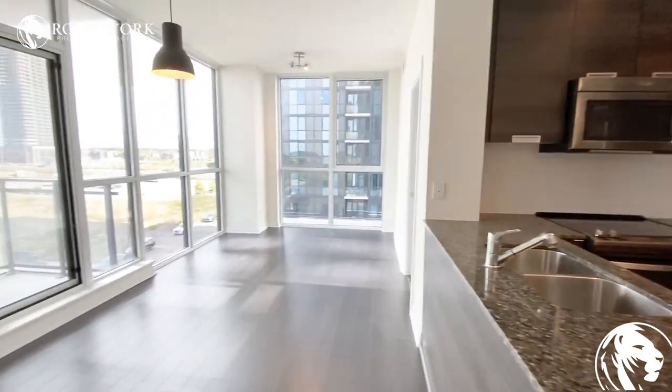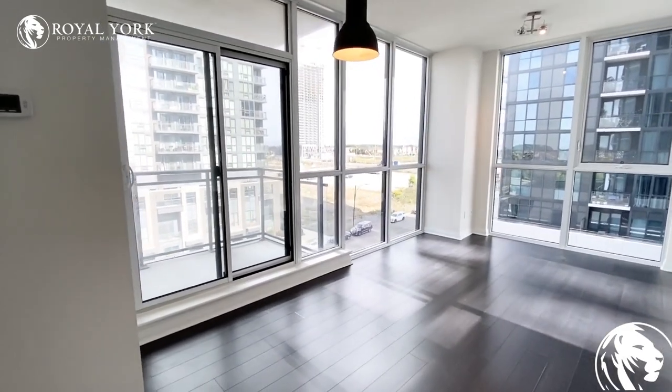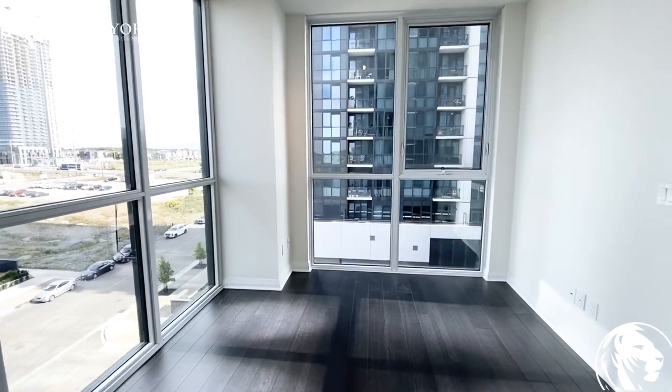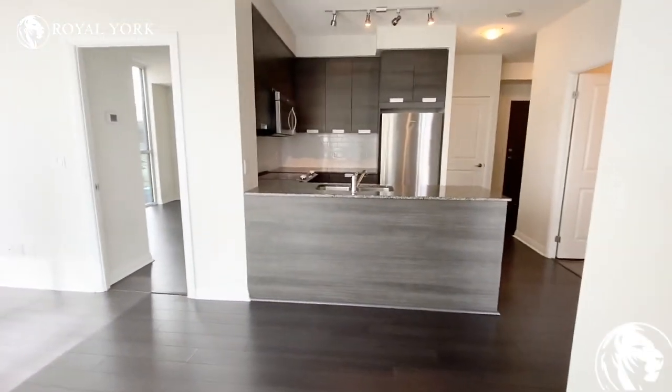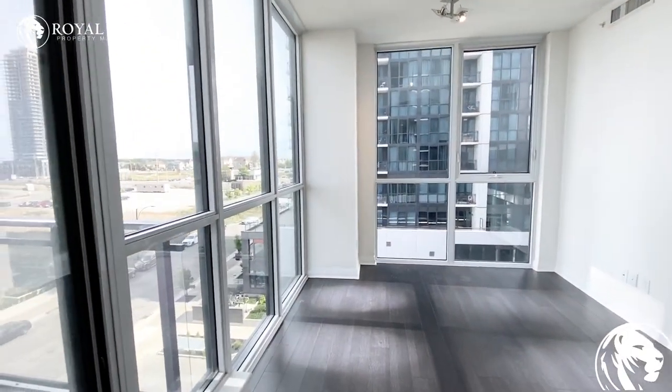Here you have your open concept living and dining room area. You can definitely fit a TV over here under this light and then have your living room area over here in this corner. There is quite a bit of room in here — you can definitely switch it up and play with the room and have it your own.